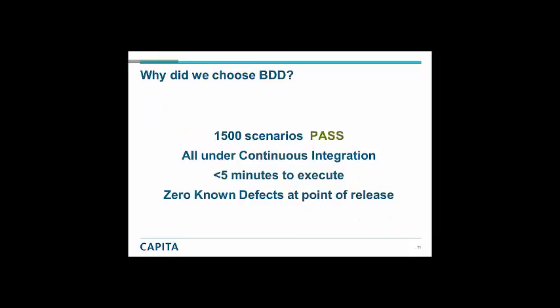So what happened? We have 1,500 — it's closer to 2,000 now — 1,500 end-to-end tests that run through that state machine. They all pass. They are all in continuous integration: the moment a developer checks code in, it triggers a compilation and all the tests to run. And they run in less than five minutes. So we're only adding five minutes to the build time, and the developers get a clear pass or a failure. Putting this all together meant we could have zero known defects at the point of release.